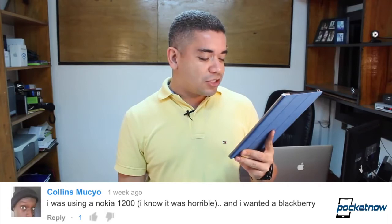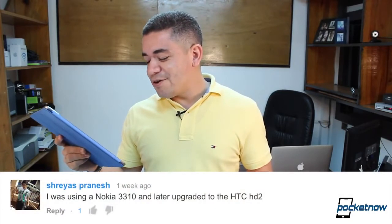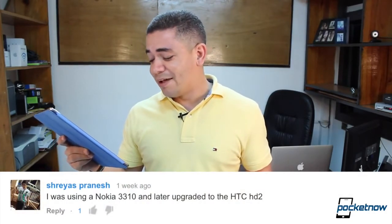Then Colin says he was using a Nokia 1200 — he knows it was horrible and he wanted a BlackBerry. A lot of us back then wanted a BlackBerry. I was going crazy over the BlackBerry Pro — I loved that phone because it was really small and I got a really snappy BlackBerry experience, up to the point when they made that software upgrade that just totally trashed it. Then another commenter says he was using a Nokia 3310 — I bet that thing is still alive — and later upgraded to an HTC HD2. The HD2 was probably one of the best smartphones of all time, hands down. Here in my country it didn't have 3G, which is the reason I kept away from it, but if they ever made a new revamp of the HD2 I would be willing to pay for it.